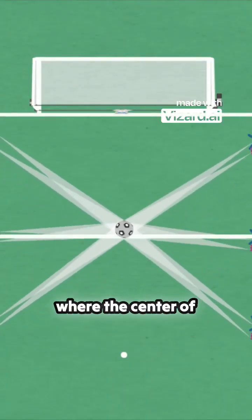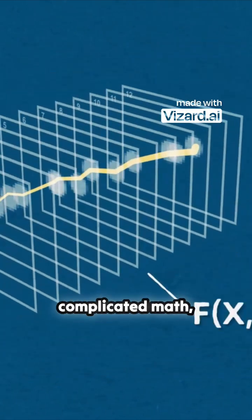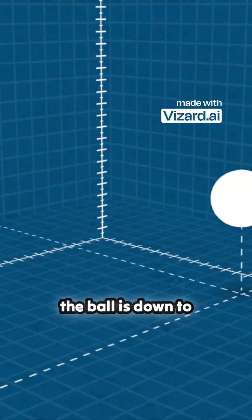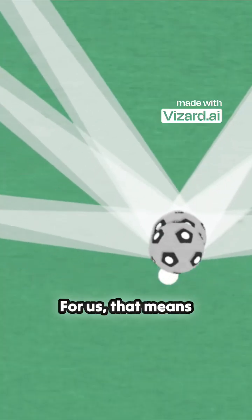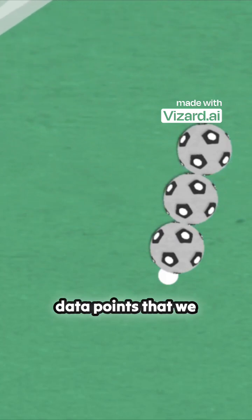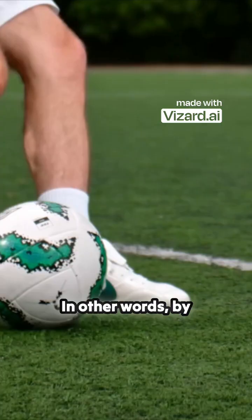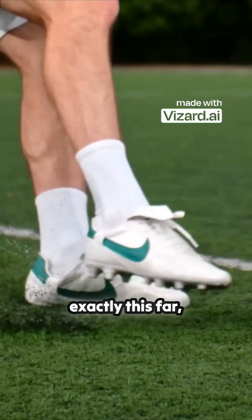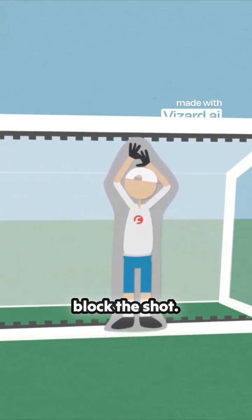So when you compare exactly where the center of the bright spot is in all 12 images and then do some really complicated math, you get a 3D position of where the ball is down to the nearest millimeter 500 times per second. For us, that means six milliseconds after being kicked, we now have three data points that we can draw a line through to predict where the ball will end up. In other words, by the time Ronaldo's kick has traveled exactly this far, the goalie robot will already know exactly where it needs to be to block the shot.